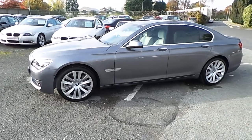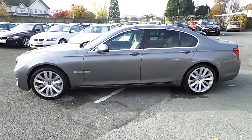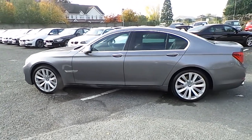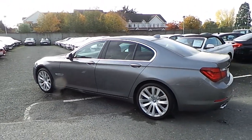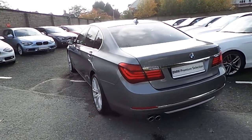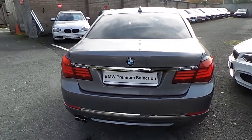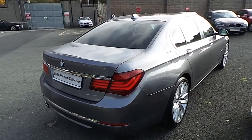This car has 5000km and some of the equipment includes head up display, LED fog lights, 20 inch double spoke alloys, park distance control, reversing camera, ceramic finish controls, electric glass sunroof, and soft closed doors. This car can be viewed at our showrooms at Murphy & Gun, Milltown Dublin 6.